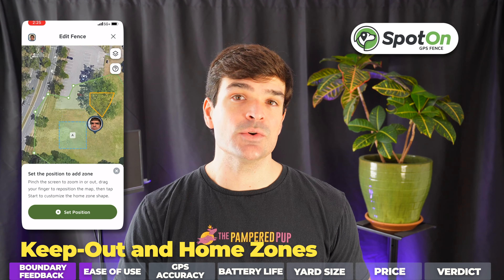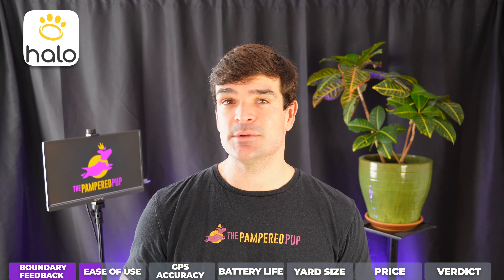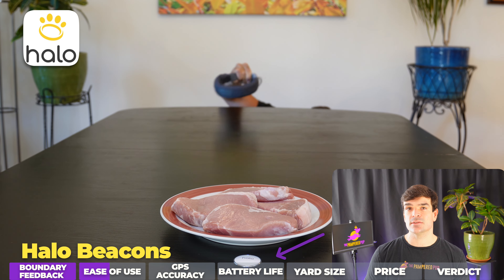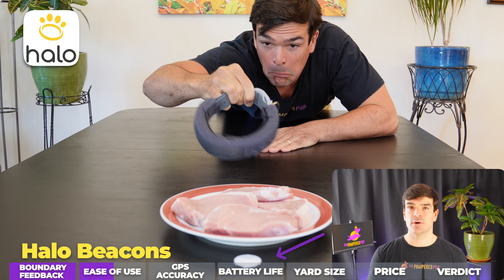The Halo Collar 3 is a close runner-up. The biggest difference being you have to drop those fence posts manually, and you're capped at 20 fence posts, whereas with Spot-on it's virtually unlimited. Halo also addresses home zones and keep-out zones using their Bluetooth beacons. These zones can only be circular, and more importantly, they don't work very well.